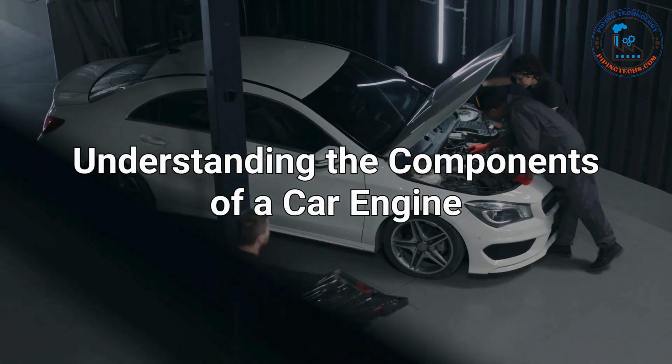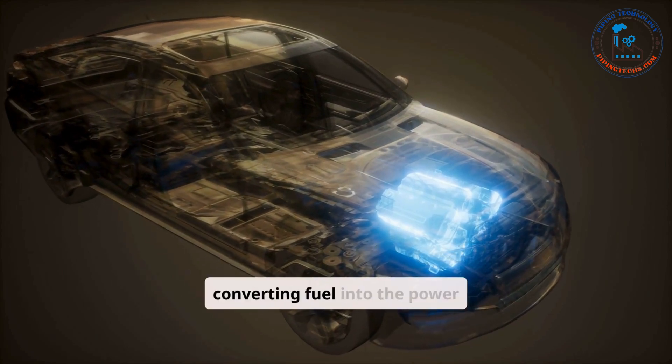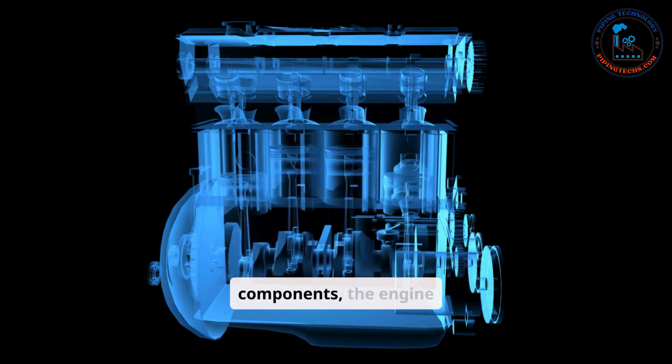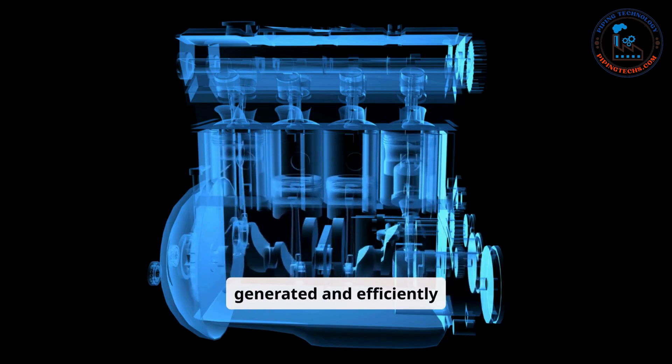Understanding the components of a car engine. Car engines are the heart of any vehicle, converting fuel into the power needed to move the car. Acting as a complex assembly of interconnected components, the engine ensures that energy is generated and efficiently transferred to the wheels.